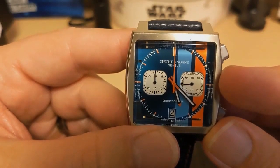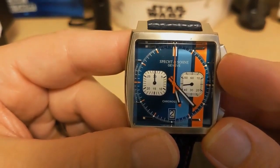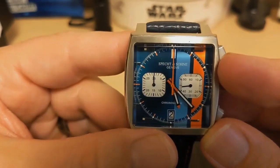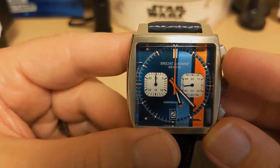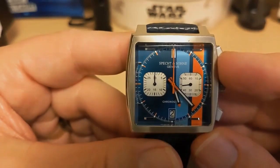Being a VK64, the right sub-dial is a 24-hour indicator. However, the sub-dial is marked as the chronograph's minute counter — as it would be on the actual Monaco. This is not a good decision. I think it should be marked for the actual movement and not what the watch is homaging.